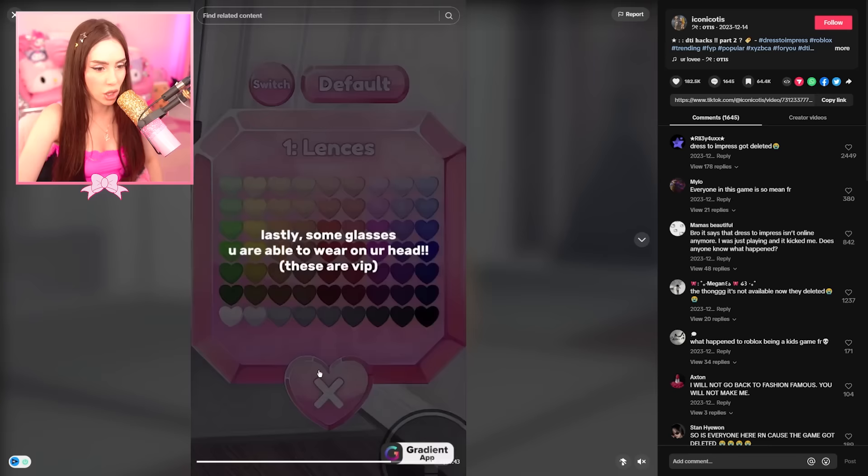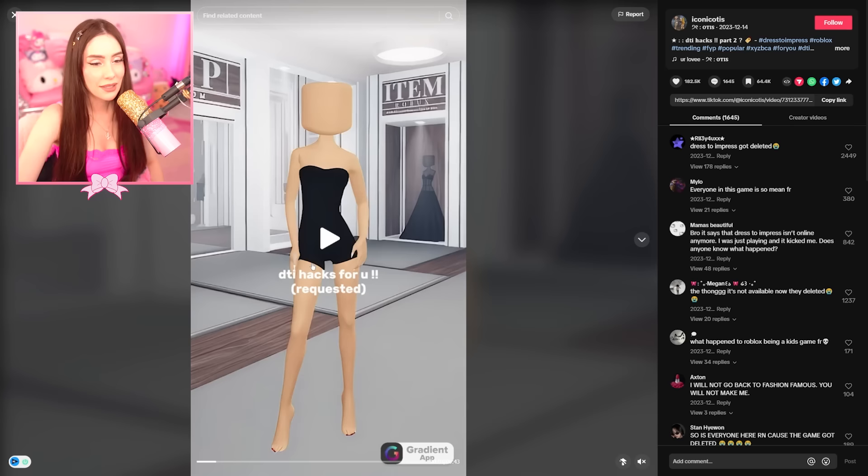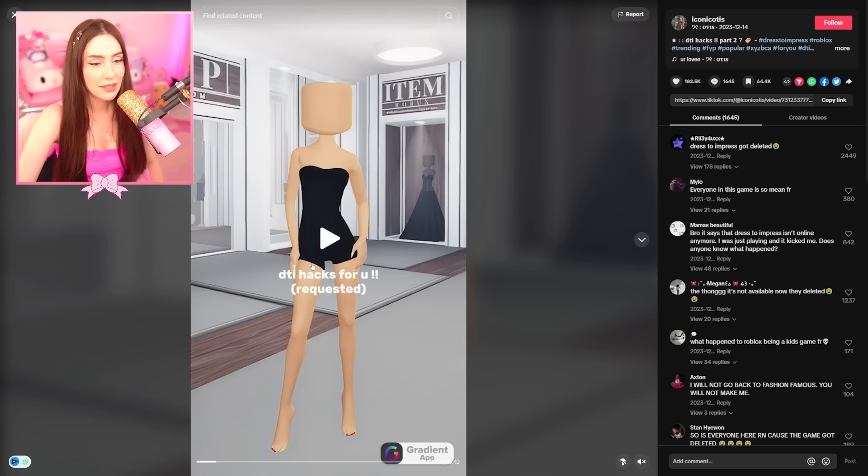This is a combination — you're creating a whole new top. Lastly, some glasses you're able to wear on your head. These aren't VIP. I actually really like those glasses. Do the same and put them above your head. This game is really hard sometimes because you really do have to think outside of the box to get first.